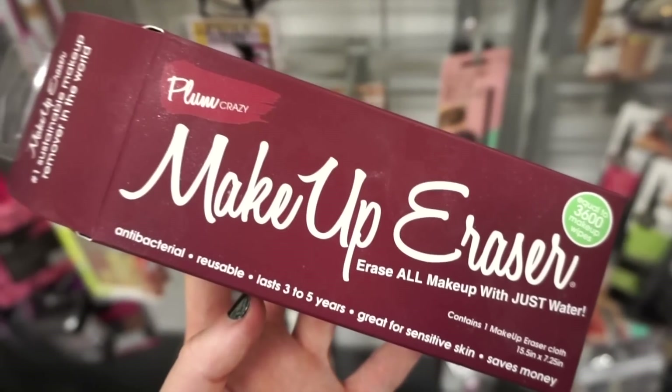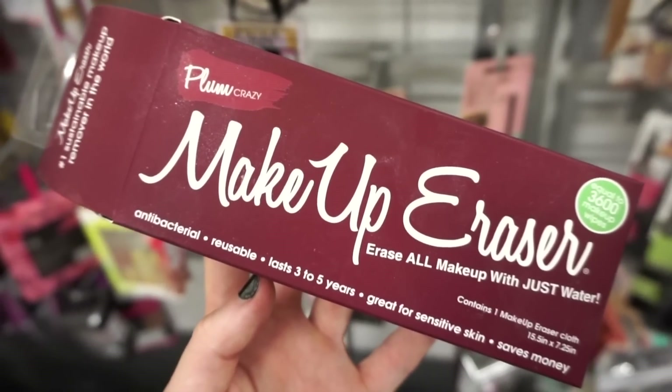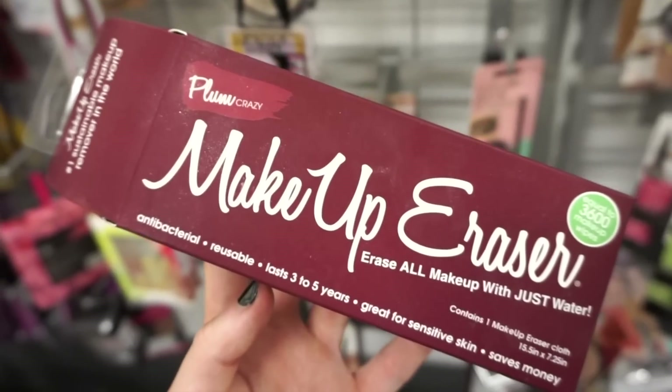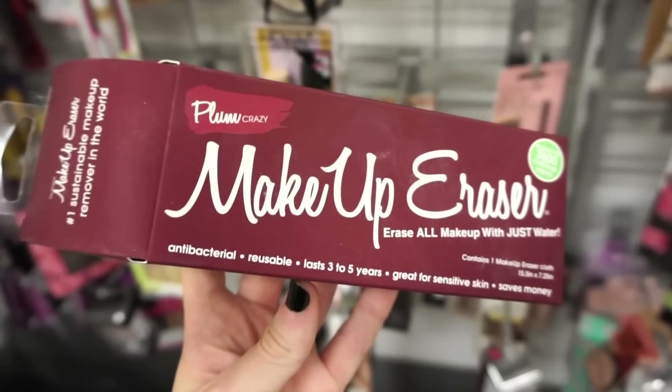They also have this Makeup Eraser. We usually find the pink one, but this is the Plum Crazy color, which is kind of cute — just in this plummy shade. It's $7.99. So they have them now at TJ.